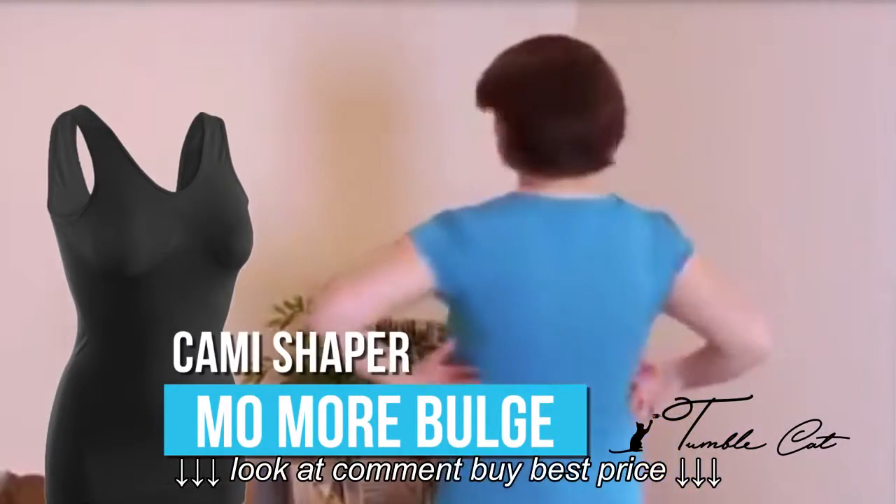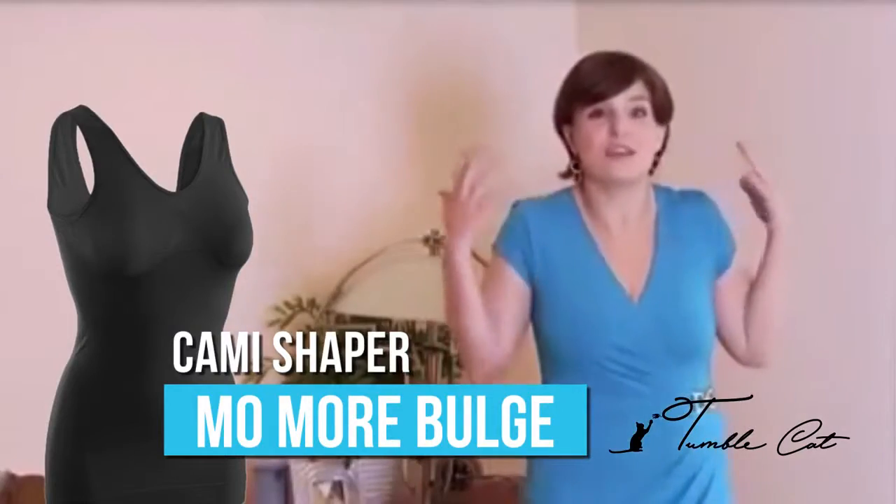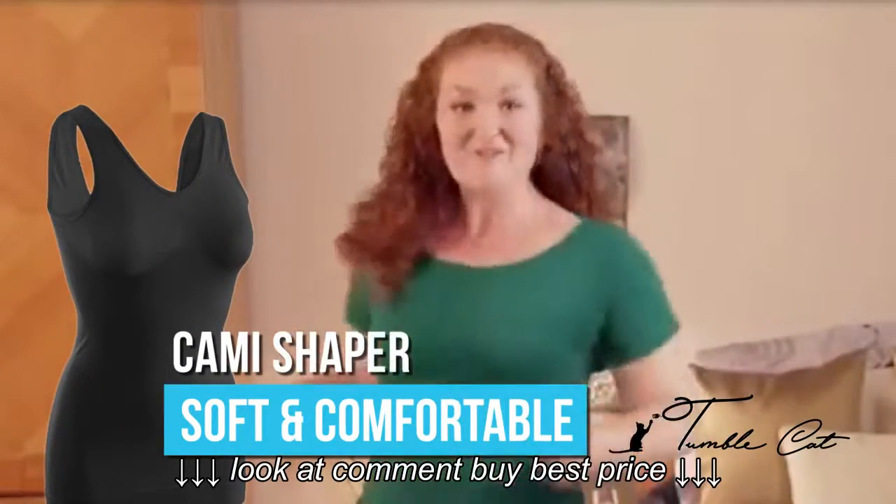It's so smooth, there aren't any bulges anywhere. It just looks fabulous. I'm smooth from top to bottom, front to back.